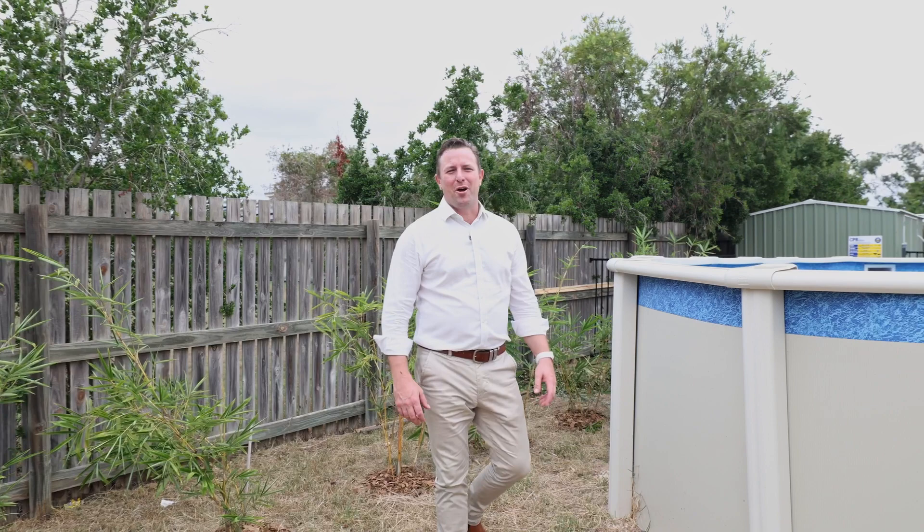Whether you're looking for a family home or a great investment, this home is surely going to please. If our team can help you, give us a call — we'd love to help you out.